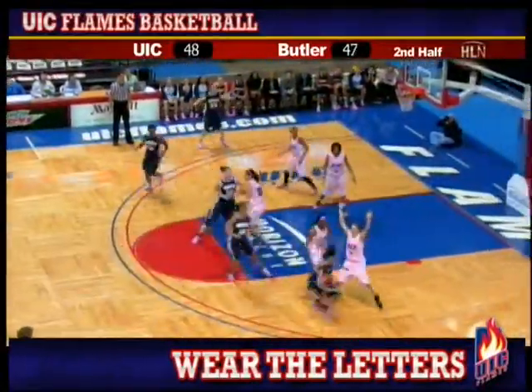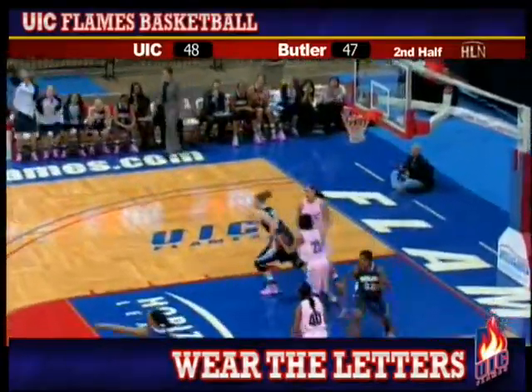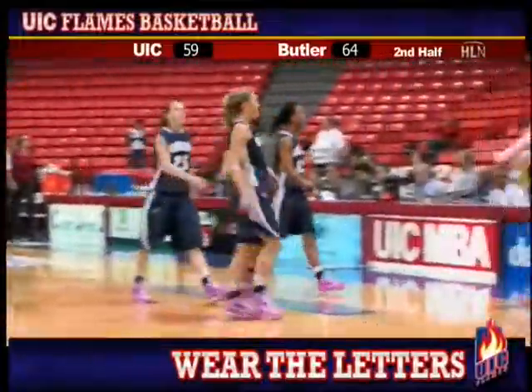Second half, five to shoot. Burns on the right wing, to Bowen, top of the key — along three and she got it! And Butler defeats UIC 64 to 59.